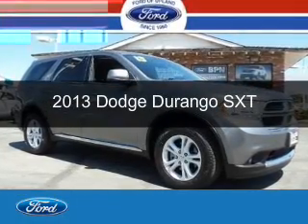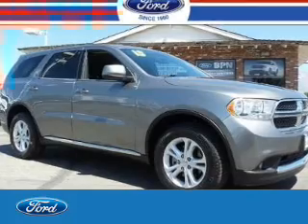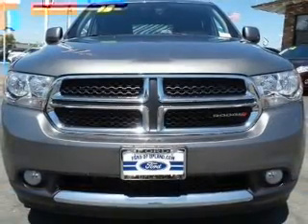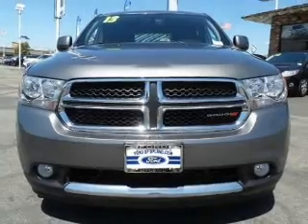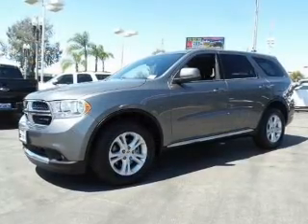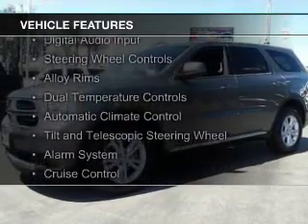This is a used 2013 Dodge Durango. Grab life by the horns. It's powered by rear wheel drive, a 3.6 liter, 6 cylinder engine and a 5 speed automatic transmission. The features include Sirius XM satellite radio,